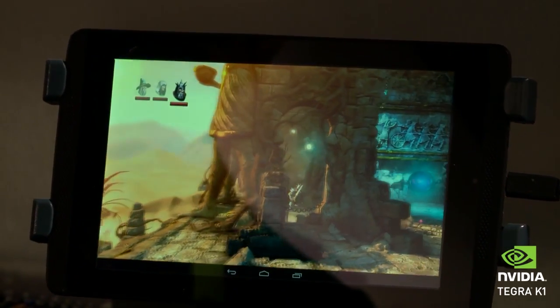What you see on desktops is actually what you get on your smartphones and tablets powered by Tegra K1, which is truly amazing. Impossibly advanced.